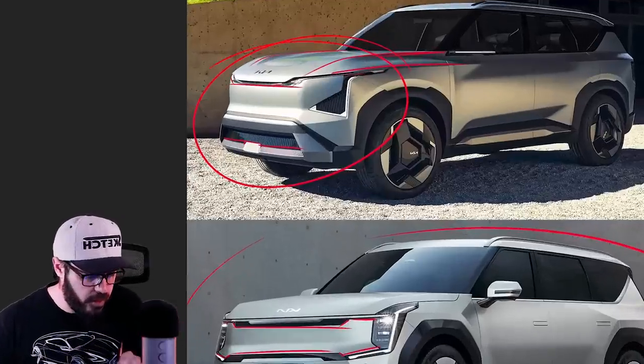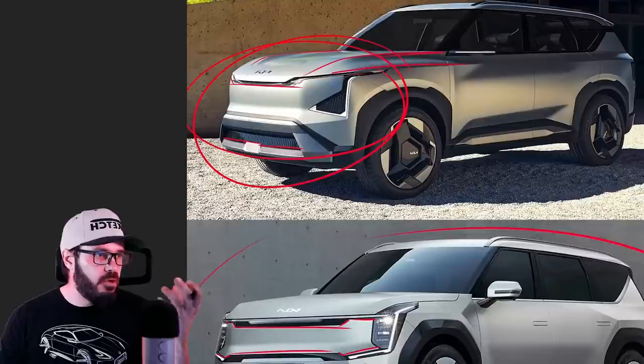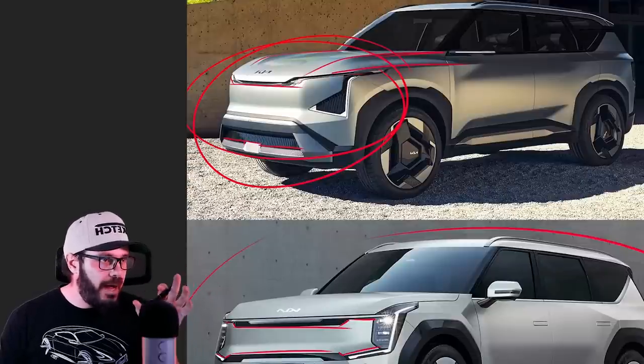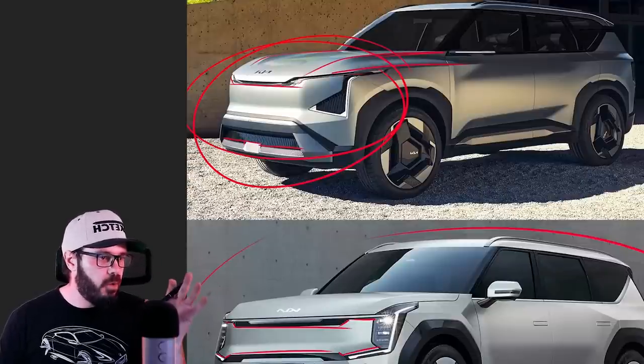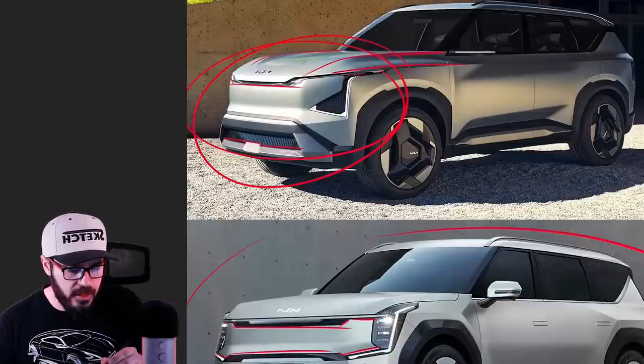Just look at this front face here. Does it tell you any emotion when you look at it? To me, I can't even see where the eyes and the nose and the mouth is anymore. And that's what we're going into with a lot of different brands, not just Kia.